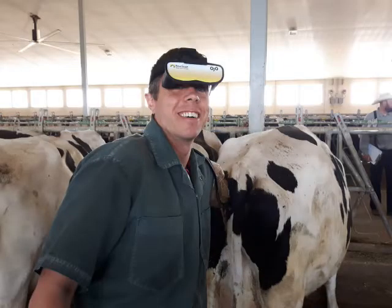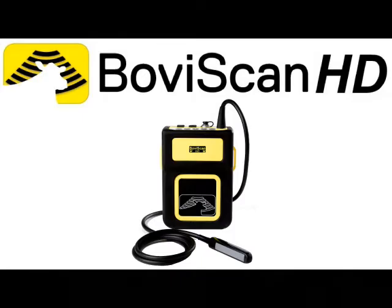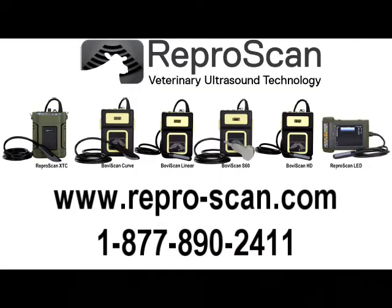Dr. DeGroote seems very pleased with the BovaScan HD and the comfortable head strap mounted Ojos. We are sure that you will be too. Please call us today to arrange for a demo at 877-890-2411.